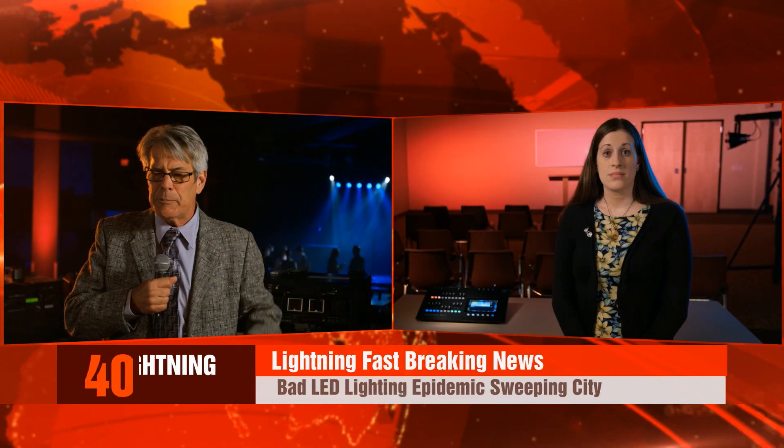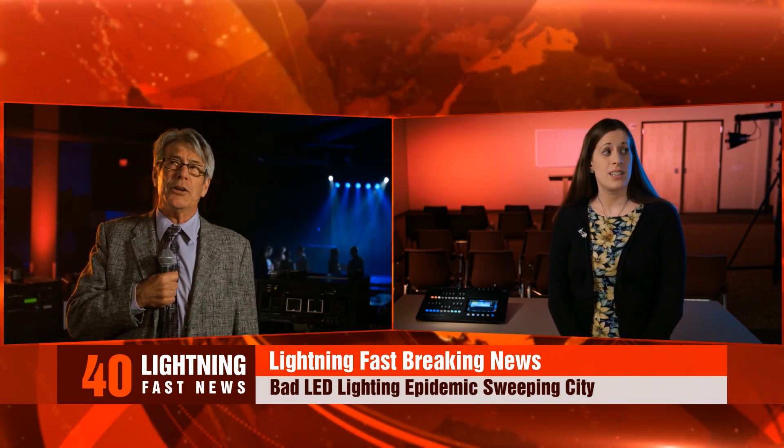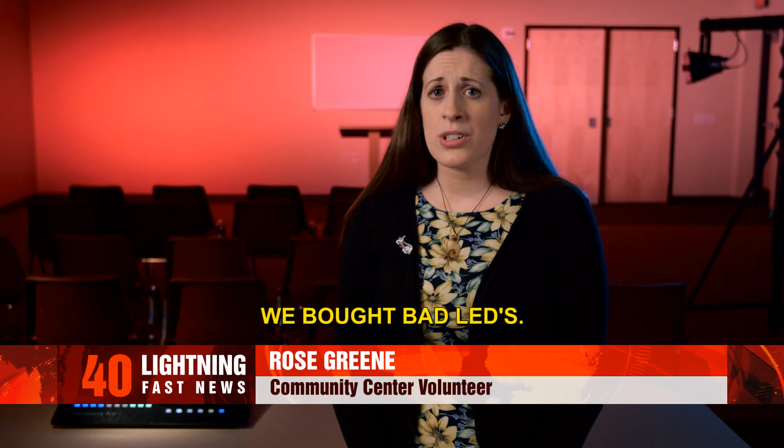I'm speaking with Brian — wait, I'm being told that we have a breaking story at Bright New Day Community Center, another situation where they've been seriously hit by bad LED lights. We're going to be speaking to Rose Green, a community member and volunteer at the Community Center. Rosie, can you hear me? Yeah, I'm here, Colin.